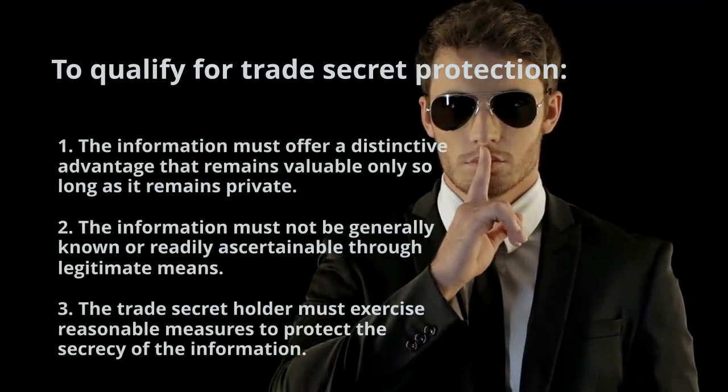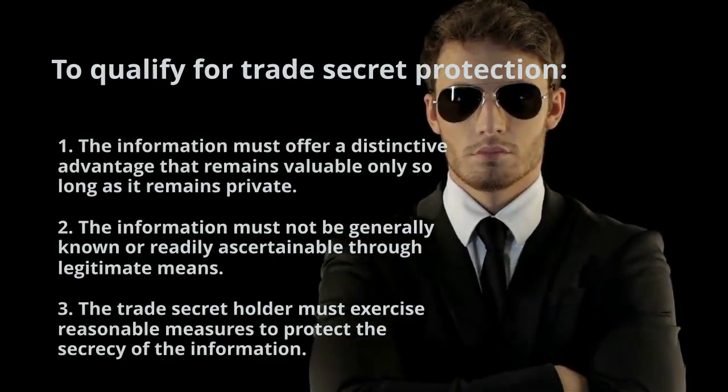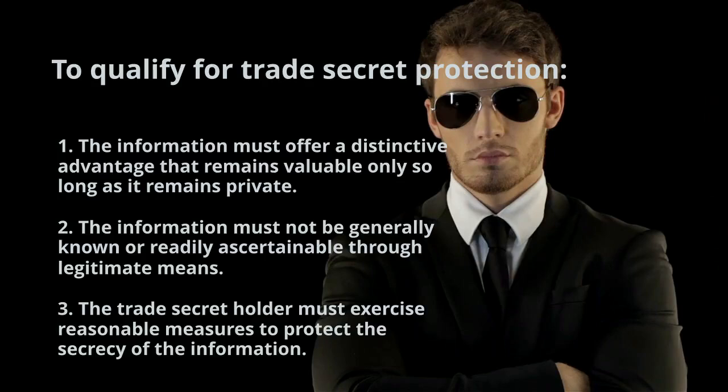To qualify for trade secret protection, the information must offer a distinctive advantage that remains valuable only so long as it remains private. The information must not be generally known or readily ascertainable through legitimate means, and the trade secret holder must exercise reasonable measures to protect the secrecy of the information.